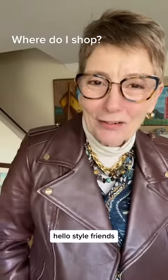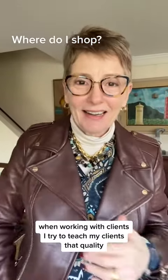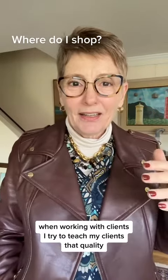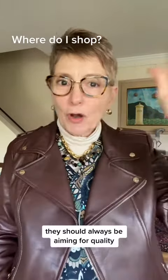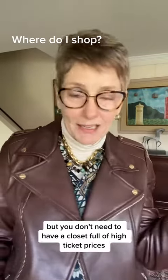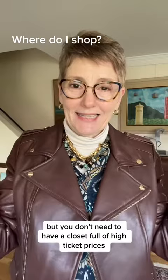Hello style friends! When working with clients, I try to teach them that they should always be aiming for quality — but you don't need to have a closet full of high-ticket prices.